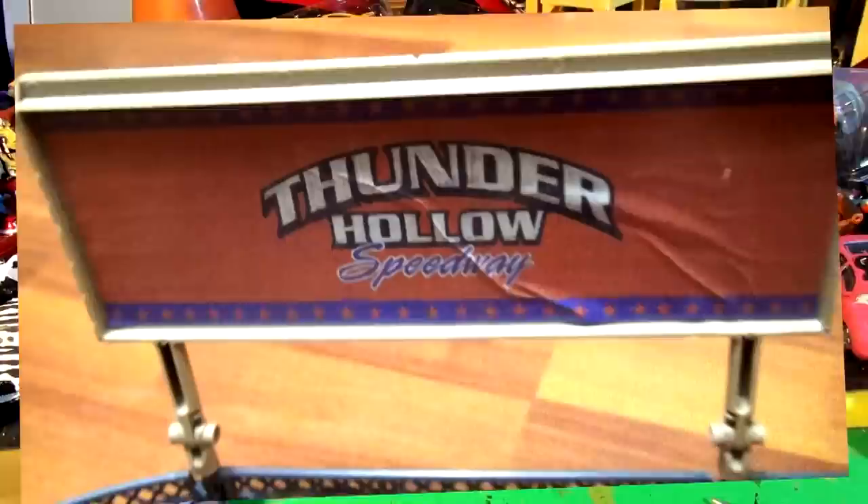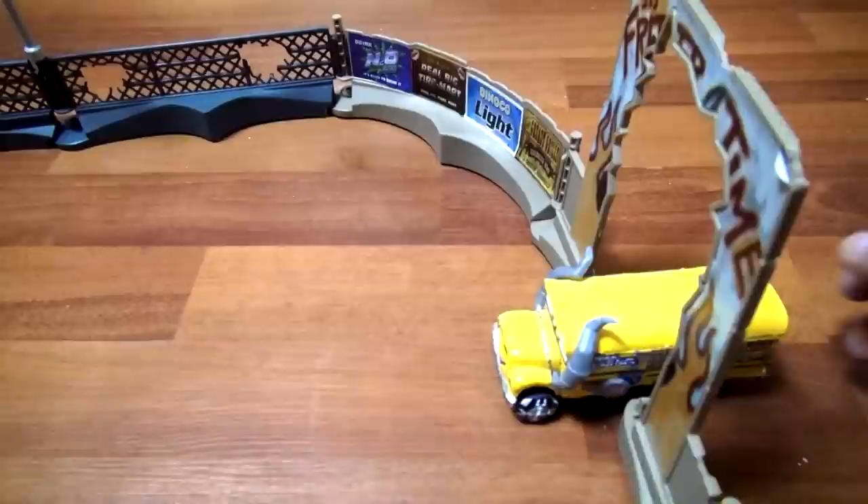Here's the Thunder Hollow Speedway play set — we have the whole thing right here. The first car we're going to send through is Miss Fritter, but we're not going to do much racing today — we'll save that for another day. Let's go back and put the first coat of gray primer on Jackson Storm, and then we'll run all the cars in here and have a little battle.